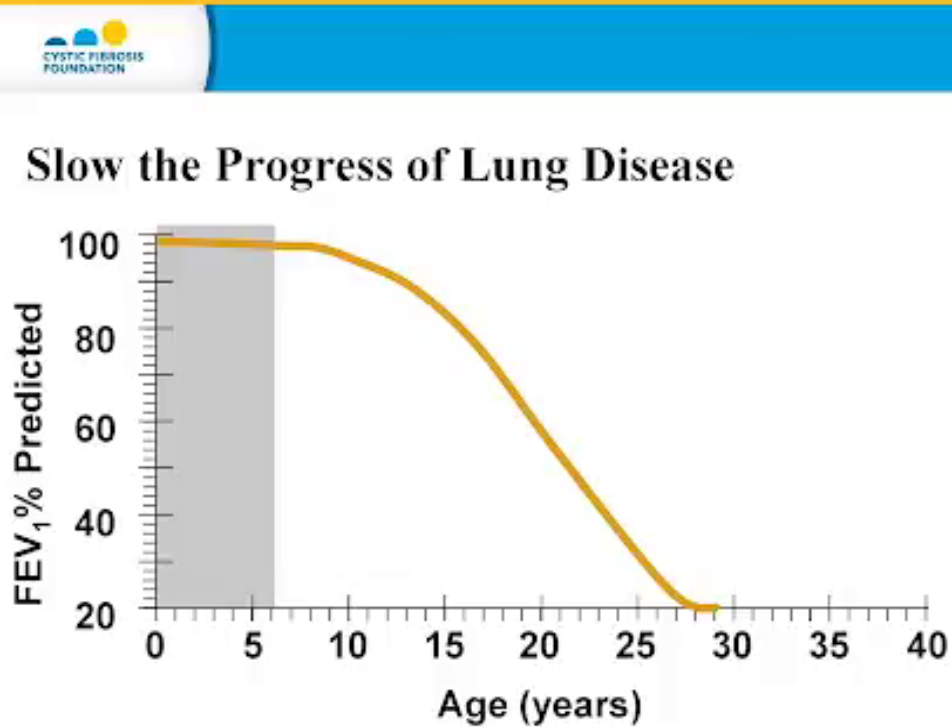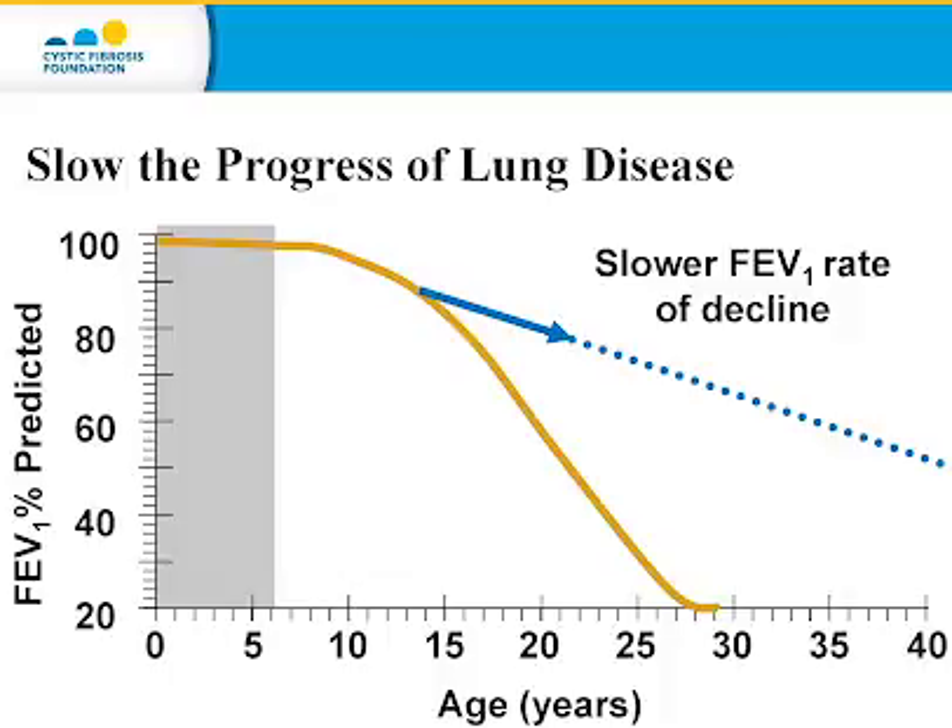This graph shows decline in lung function over time using FEV1 as a marker. The goal of the therapies is to try to slow this progression of lung disease so that over time people have fewer symptoms and live longer. Is there one or any medication more strongly recommended than others? There are — a number of medications are strongly recommended by the Cystic Fibrosis Foundation because they have more evidence showing that they're effective in individuals with CF.